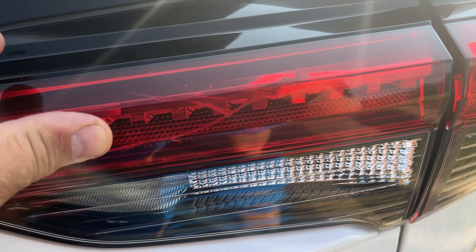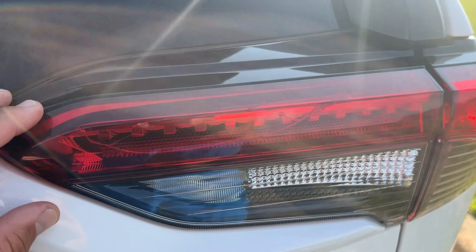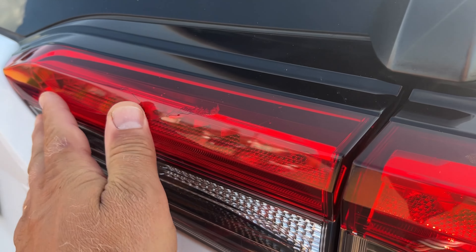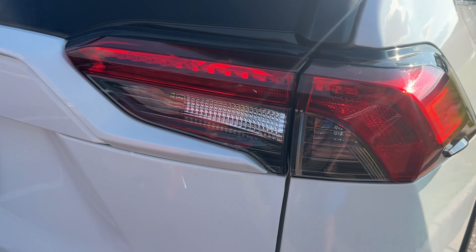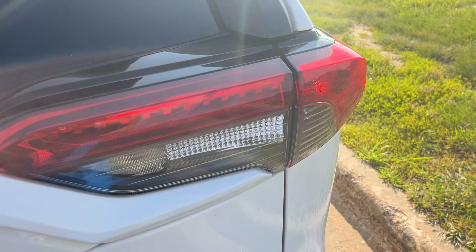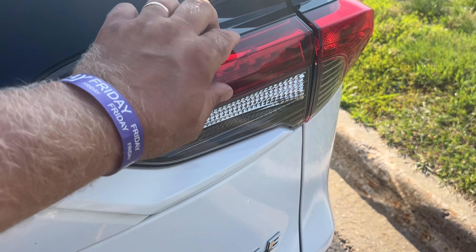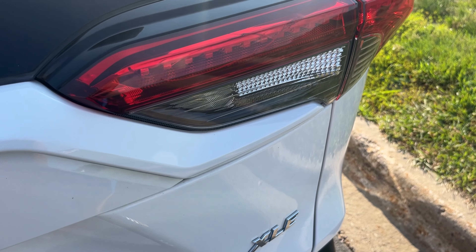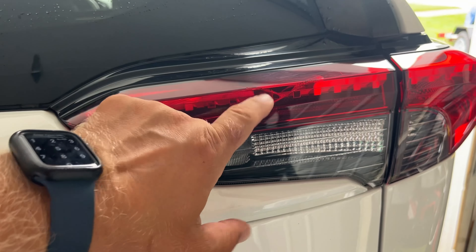I don't want to drive like this, so I'm going to install a replacement tail light. It shouldn't be that difficult to do. It's a very unpleasant situation but I'm not going to stress about it because nothing else is damaged — it's just this tail light right here. I ordered brand new tail lights for my RAV4.